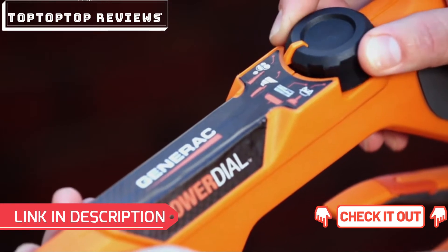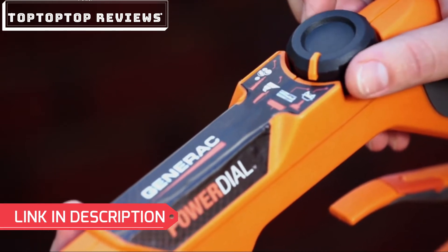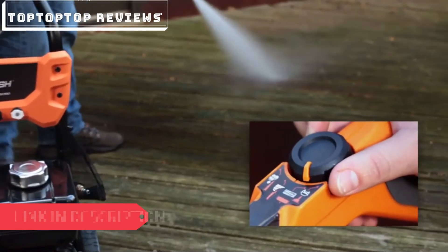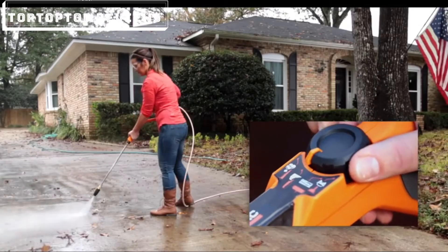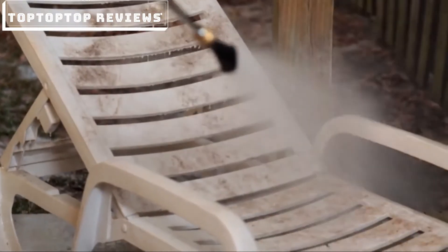Generac's innovative Power Dial gun lets you switch between cleaning jobs right at your fingertips. Choose between four application settings — car, wood, concrete, and soap — to easily select the right pressure setting for your cleaning tasks.